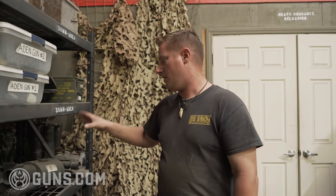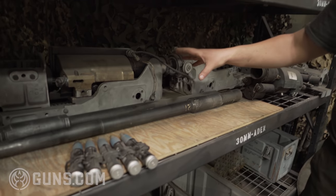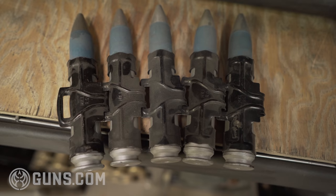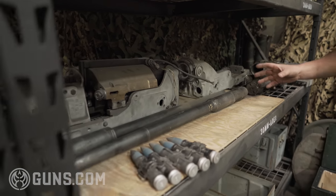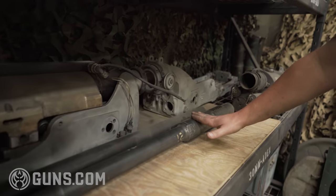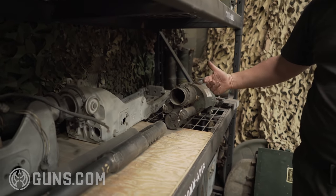This is the British 30mm Aden cannon. This cannon was designed specifically for aircraft — it can be mounted sideways, upside down, or right-ways up. It is a revolver cannon, but the interesting part is it has a single barrel that sits forward of a revolver, just like a revolver pistol.